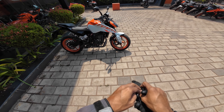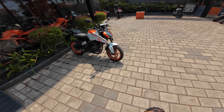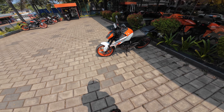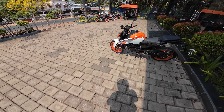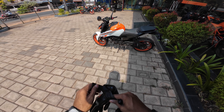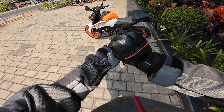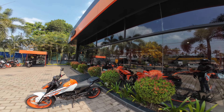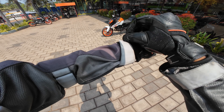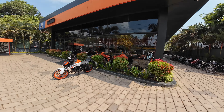Here we have the Duke 250 today. I like the color scheme — it's quite identical to my adventure bike, so I do like it, though maybe I don't like the orange rims. A massive shout out to KTM Columbo — this is the KTM Columbo showroom — for supporting me in the infancy stages. I'll never forget them.